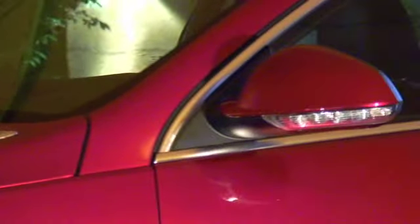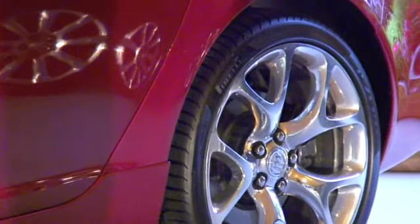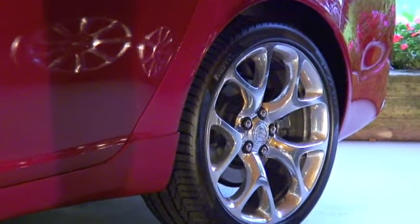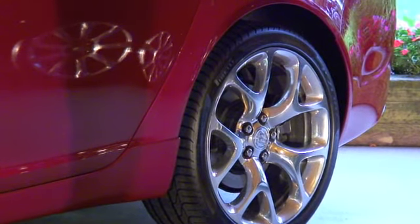When we look at the wheel, it really makes the car sharp. This happens to be our 20-inch polished alloy wheel. The standard wheel is actually a 19-inch alloy wheel.